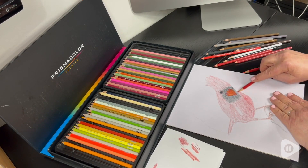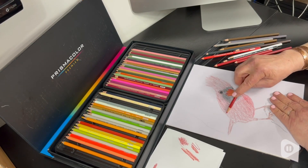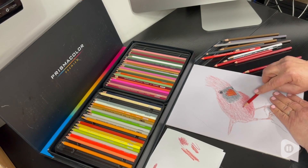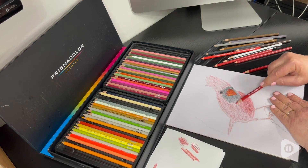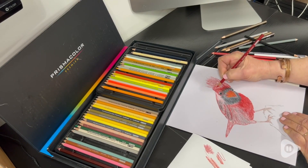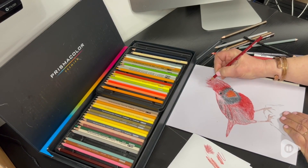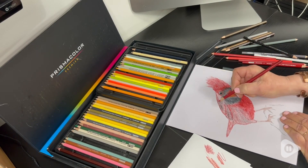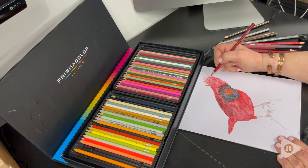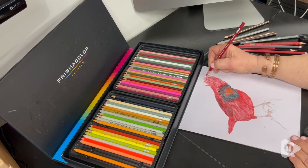These colored pencils are artist quality and that's why I chose them. They have a rich color saturation and it makes my pictures look more realistic. I find that the shading and blending — they blend really well — they can go from very light to very dark.